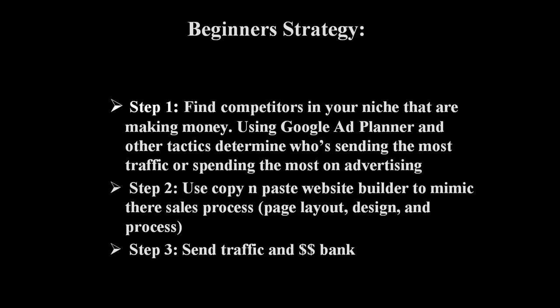They know what page design works, they know what color works, and they know what overall sales process works. So when you're just getting started, you want to use the copy and paste website builder to mimic their sales process. You want to look at their page layout, their design, and their overall theme of their website and you want to mimic them.